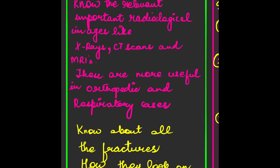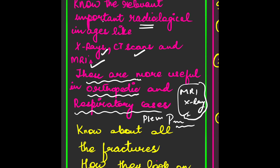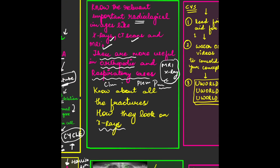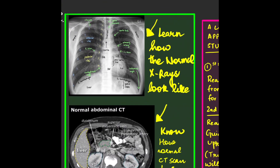You can be a good physician only if you know what the next step should be, and then you can easily arrive at a diagnosis. Know the relevant important radiological images like X-rays, CT scans, and MRIs. These are especially useful in orthopedics, where you need to identify fractures or pathologies, and in respiratory cases like pleural effusion and tension pneumothorax.